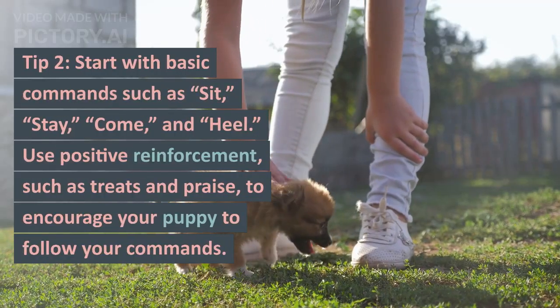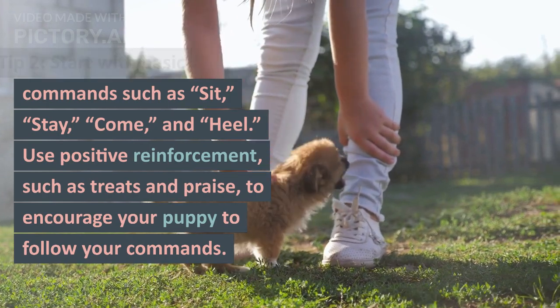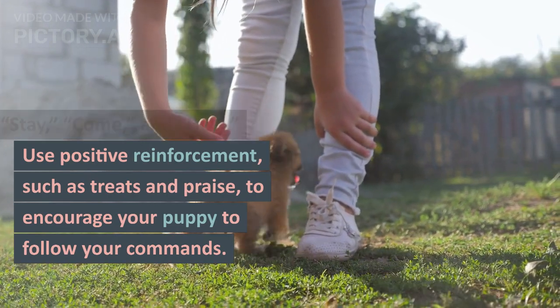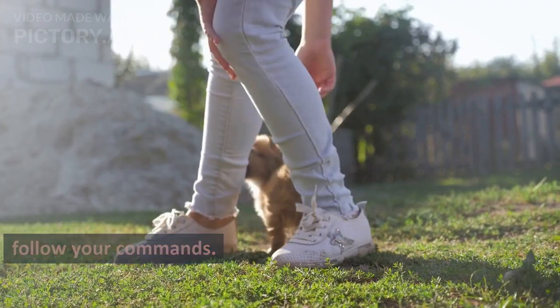Tip 2: Start with basic commands such as sit, stay, come, and heel. Use positive reinforcement, such as treats and praise, to encourage your puppy to follow your commands.